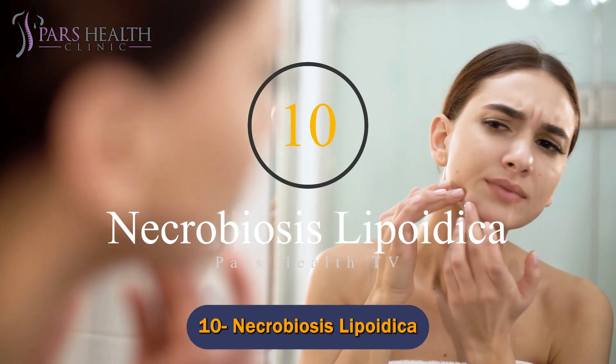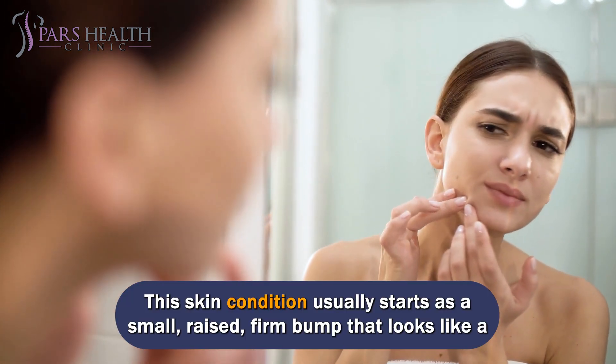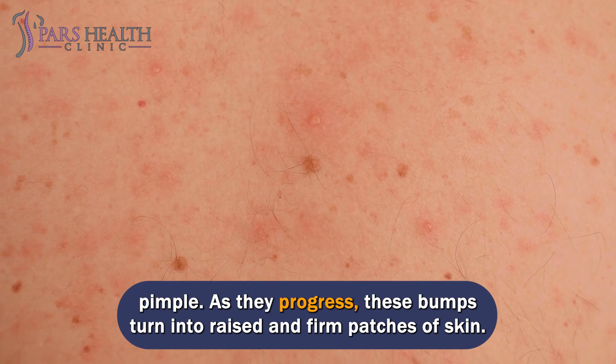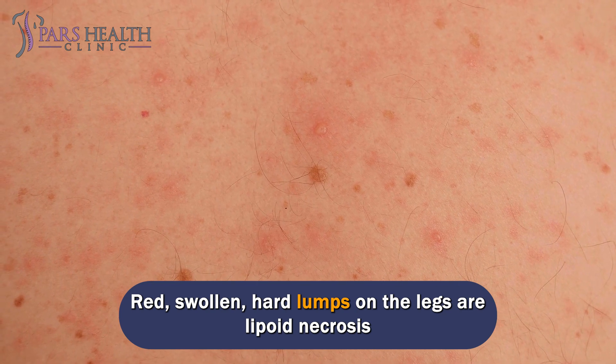Number 10: Necrobiosis Lipoidica — yellow, red, or brown spots on the skin. This skin condition usually starts as a small, raised, firm bump that looks like a pimple. As they progress, these bumps turn into raised and firm patches of skin. Patches can be yellow, reddish, or brown. Red, swollen, hard lumps on the legs, or lipoid necrosis.